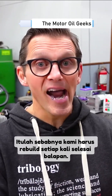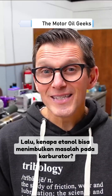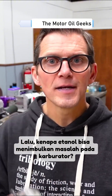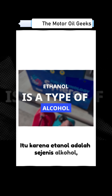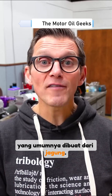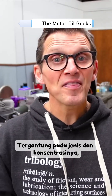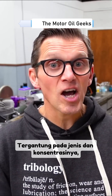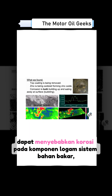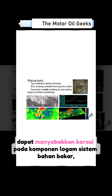So why do we see these issues with ethanol and our carburetors? It's because ethanol is a type of alcohol — in fact, it's grain alcohol, which can be derived from corn. Depending upon the type and concentration of the oxygenate, ethanol oxygenated fuels can corrode fuel system metals such as zinc, magnesium, aluminum, and steel.